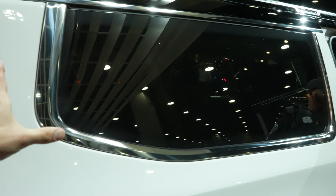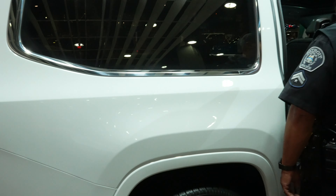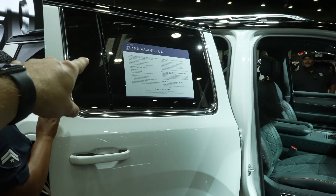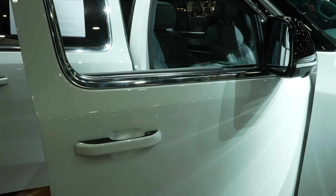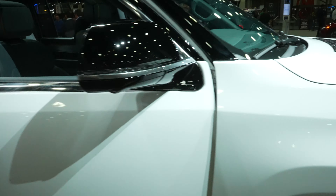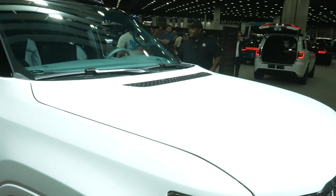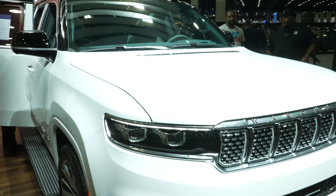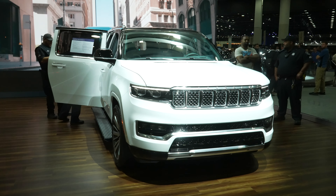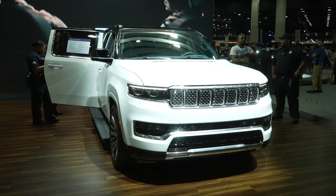There's an absolutely massive back window. We'll go over the window sticker at the end of the video — here's a quick sneak peek at the absolutely beautiful interior. Let's take a look at the interior as quickly as we possibly can.